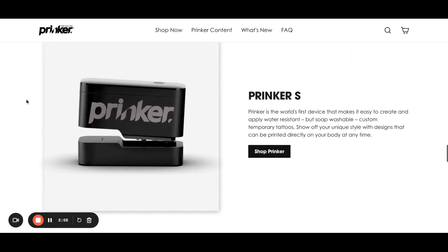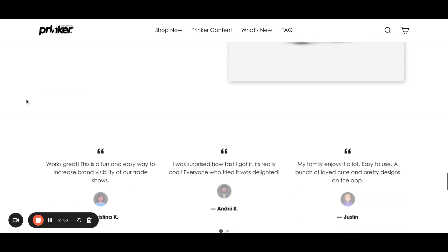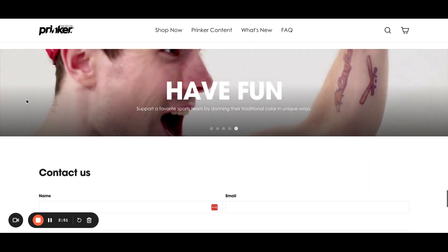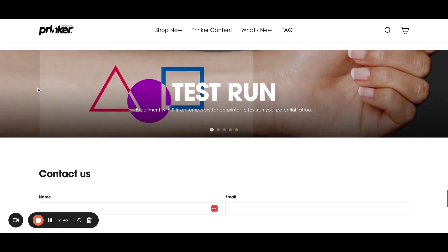As you can see, the system is quite straightforward to use — you just charge it, add ink, and connect it to your smartphone. Then you pick the design and apply it on the body. It's a really original side hustle.